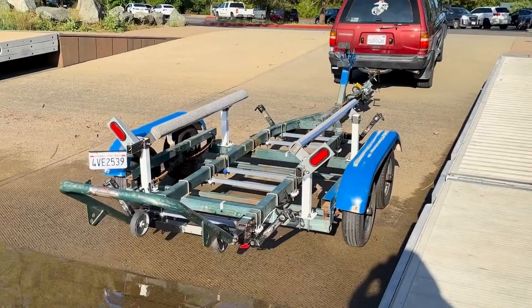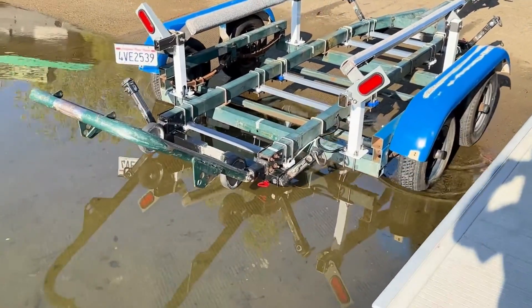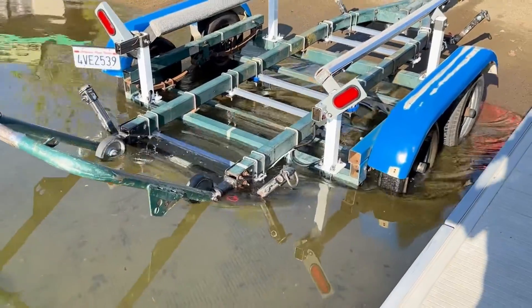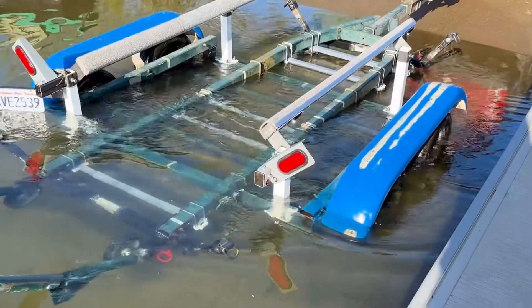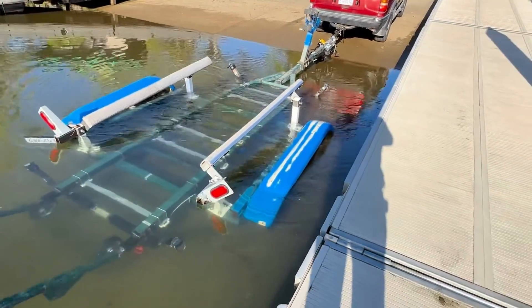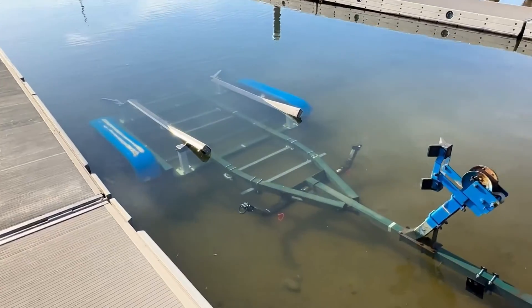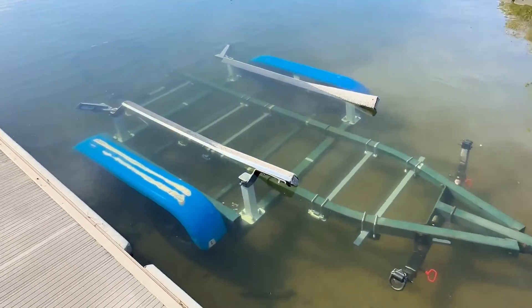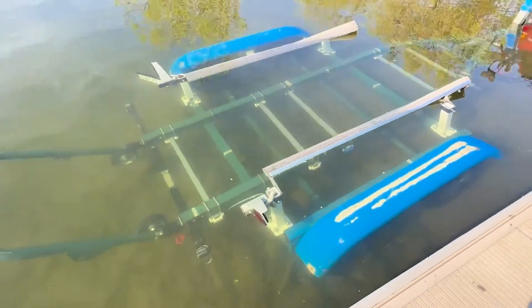We took the trailer to the local lake just to give it a dunk test. This is where we'd like to do the sub's first float test. The lake level on this day was about 3 feet shy of what we would need to launch the submarine, but it was fine for trailer testing. The lake expedition showed us a couple things we needed to tighten up and adjust. Besides that, the trailer is ready to go.